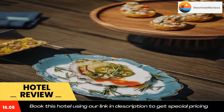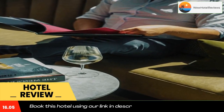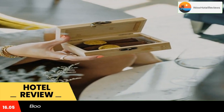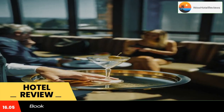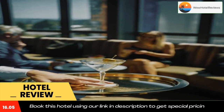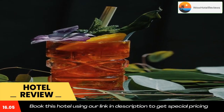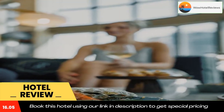A fitness center is provided and a tour desk with area information and ticket services is on site. Free bottled spring water is offered. Robson Street and Yaletown are 12 minutes walk away. Granville Island is 1.9 miles from the Parker Hotel Vancouver. Use our link in the description to get a special discount on this hotel. Don't forget to like and subscribe to our channel.